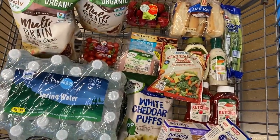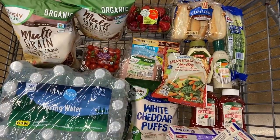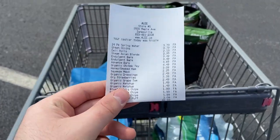Here's everything I'm grabbing at Aldi — I said it would be under $50. How much more under $50 can you get than $49.99? Hilarious. Off to Kroger.